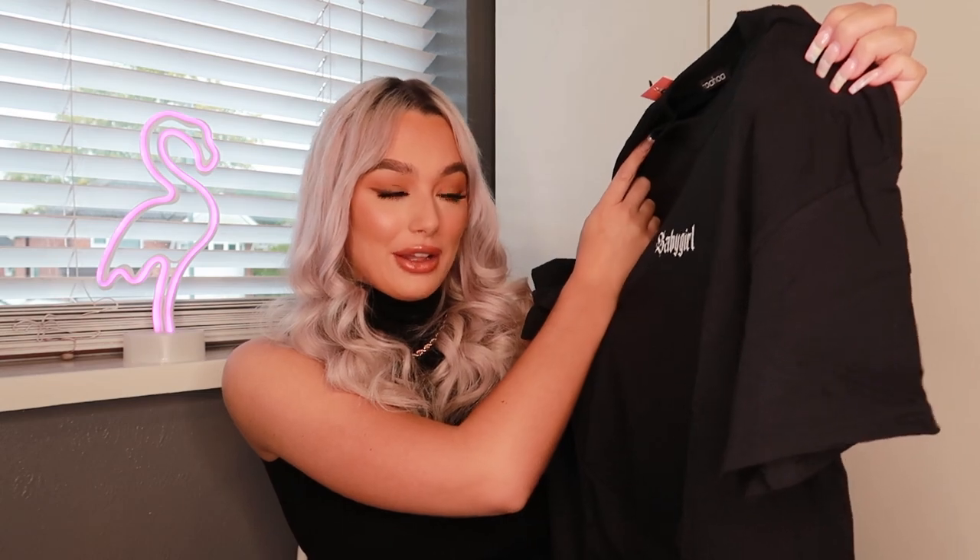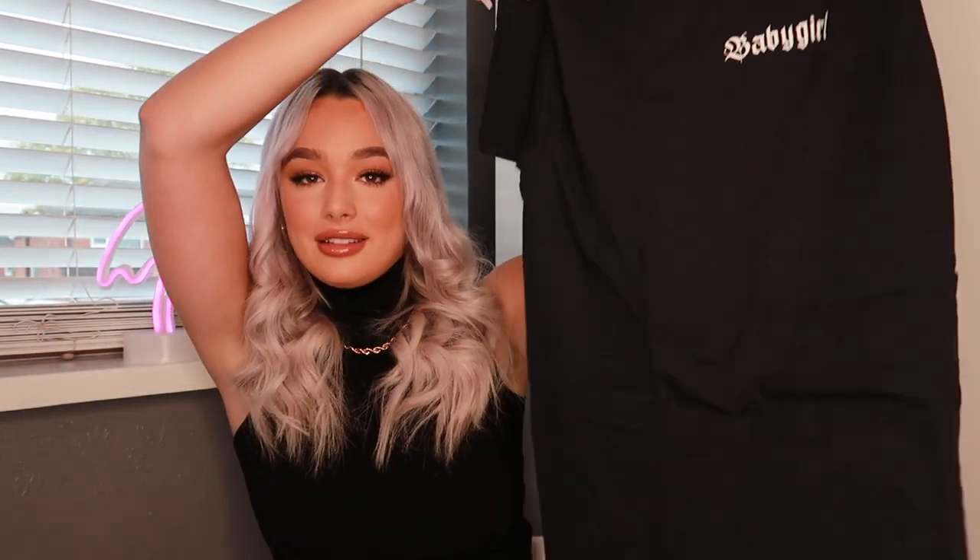We're back with another oversized t-shirt — this one is a big black one and it says 'baby girl' on the front, which I love. There's not really much to say about it; it's just a simple black t-shirt you can literally throw on with anything and you're good to go. I really like the print font. I picked it up in a medium. I'd love to wear a white turtleneck underneath it — that would look really cute.